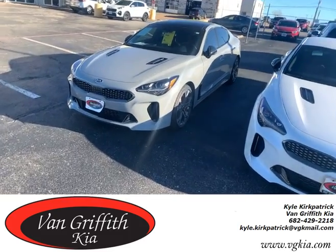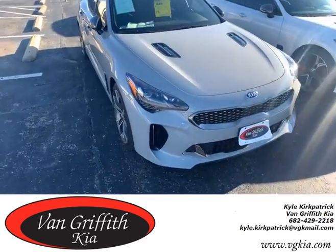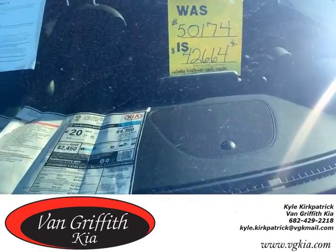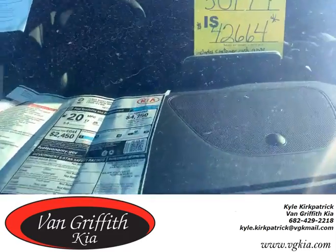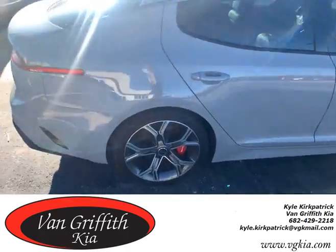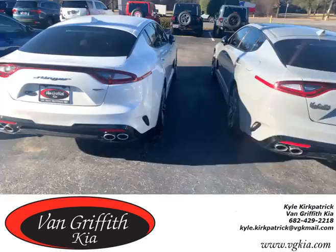Hey everybody, what's going on? Kyle at Van Griffith Kia here. I wanted to show you the last 2020 Stinger we got — this is a GT1 all-wheel drive, nearly eight thousand dollars off. You can come get it today for the low price of $42,664. This is a ceramic silver, beautiful color, V6 twin turbo.